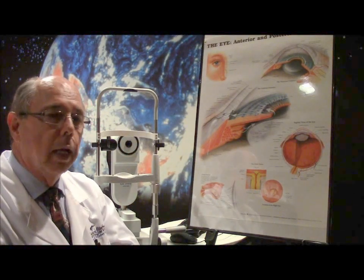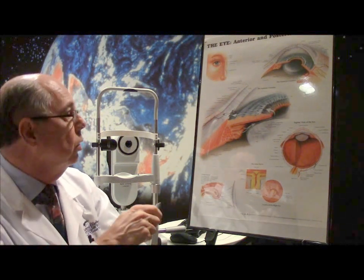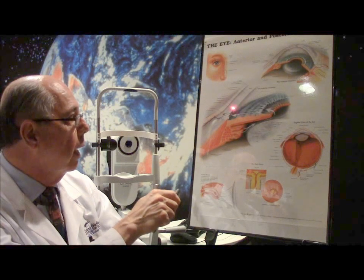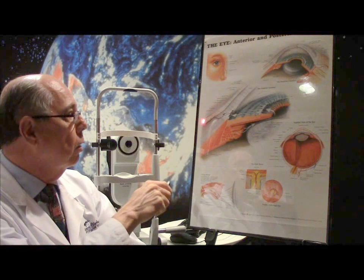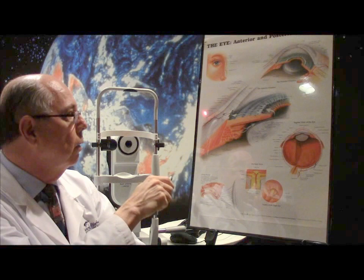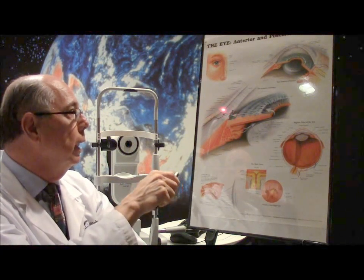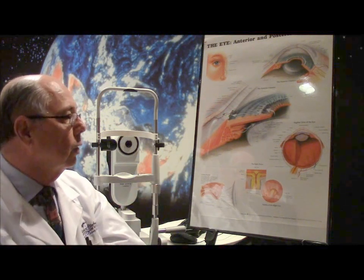What do we do with canaloplasty and how does it work? With a typical glaucoma procedure — trabeculectomy — we make a flap on the white part of the eye, dissect it through to the cornea, make a hole all the way into the eye, and let fluid filter out through the white part. There's an outer coating called the conjunctiva, and the fluid flows out underneath it, forming a little bubble on the top part under the lid. That's how we lower the pressure — by having it leak out through the eye underneath the conjunctiva.